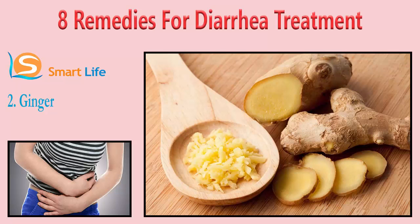2. Ginger. Ginger is used in the treatment of food poisoning and can also help get rid of cramps and abdominal pain. Grate a small piece of ginger and add one teaspoon of honey. Eat the mixture to promote the release of gastric juices and improve digestion. Avoid drinking water immediately after eating it.